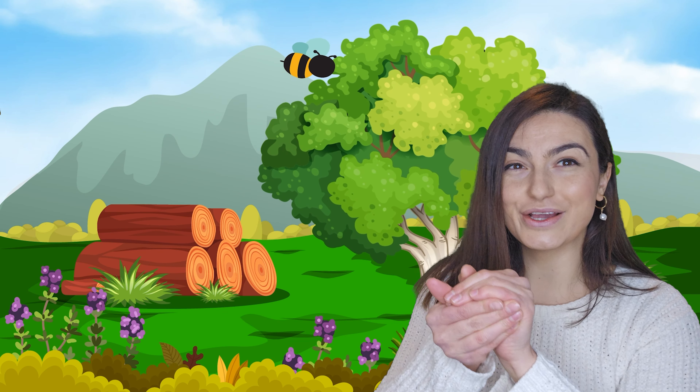I got one! Were you able to catch one? Yeah! Okay, I know a song about bumblebees. Shall we sing it together? Are you ready? Okay! I'm bringing home a baby bumblebee, want my mommy to be so proud of me.